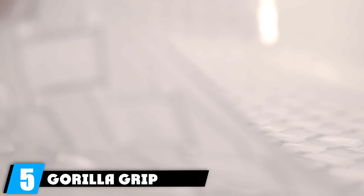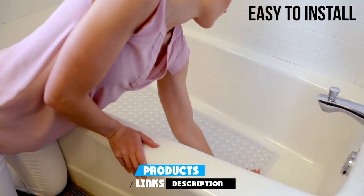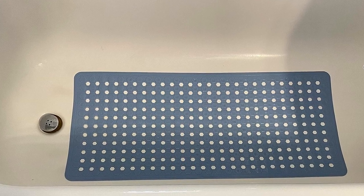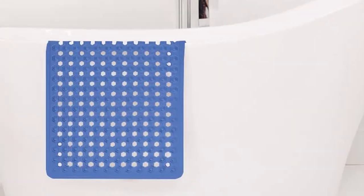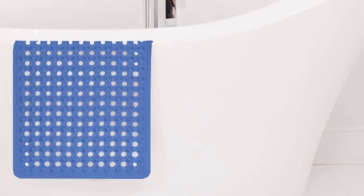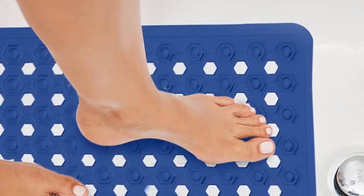Claiming the fifth position in our lineup is the Gorilla Grip Shower and Bath Mat — a true gem in the world of bathroom essentials. Unlike many plastic suction cup bath mats that fall short in design, this one from Gorilla Grip breaks the mold with eye-catching colors including royal blue, lilac, and mint green. It boasts an impressive 4.5-star rating from over 56,000 reviewers. What sets it apart is its ingenious design featuring hundreds of suction cups that provide an unrivaled grip on wet surfaces, even when submerged in water. The patented construction incorporates a textured soft top that enhances both comfort and safety by preventing slips and falls.